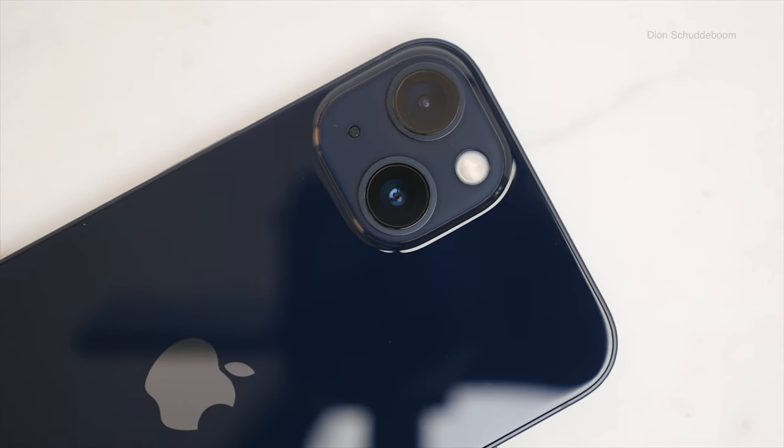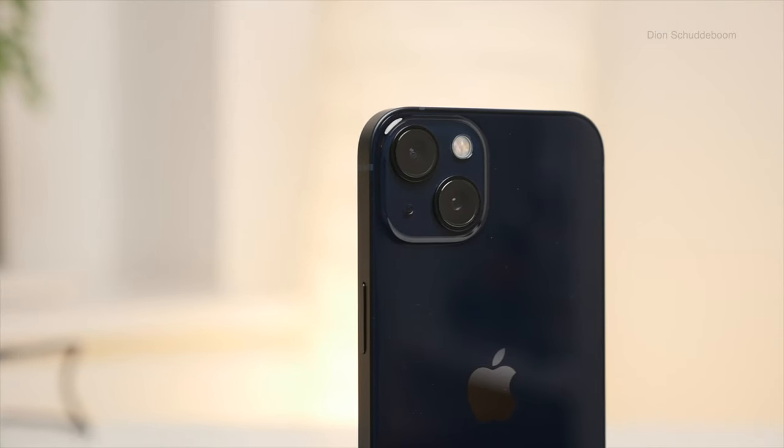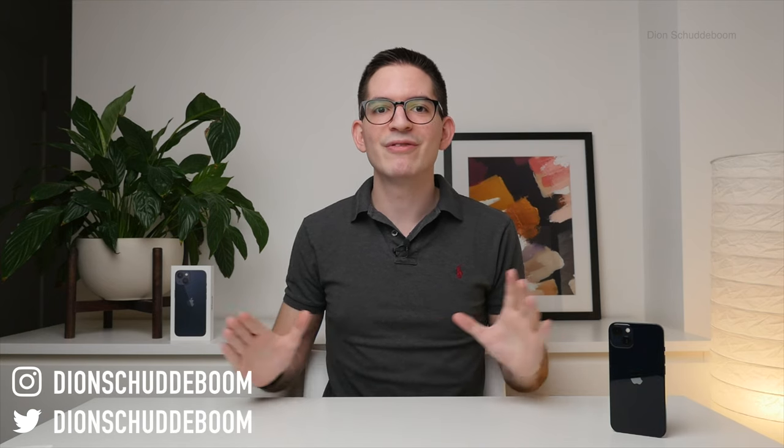If you're thinking of buying the iPhone 13, then this is the video for you. With improved cameras, brighter display, smaller notch, A15 processor, bigger battery, and more — hi everyone, I'm Dion Schiddeboom, and in this review I'm going to be covering everything you need to know and finally answering that crucial question of whether it is worth upgrading to the iPhone 13.